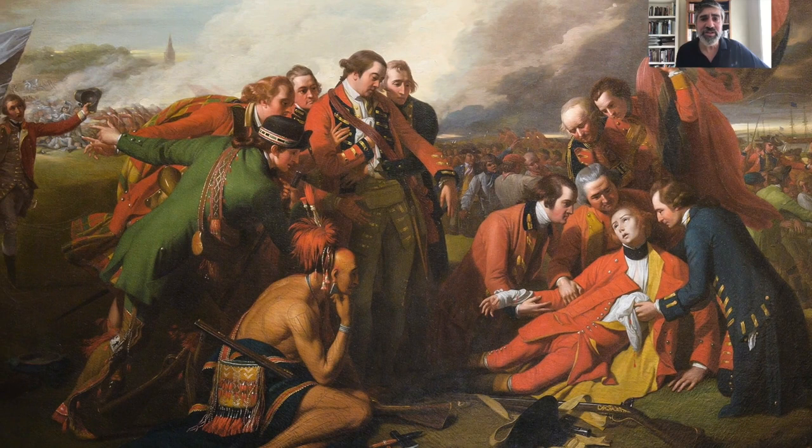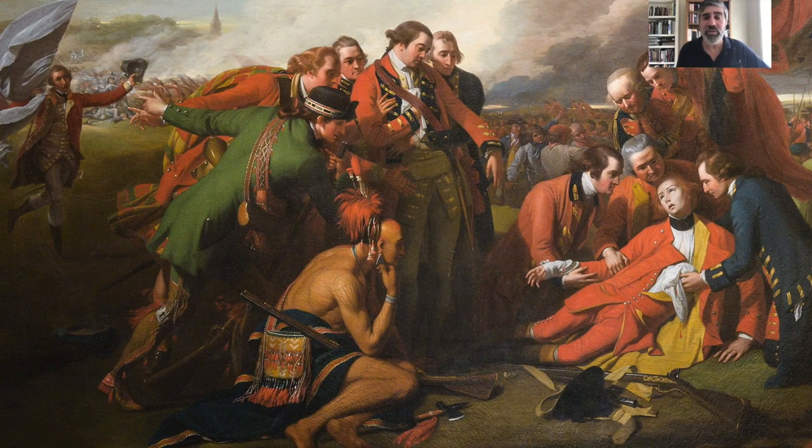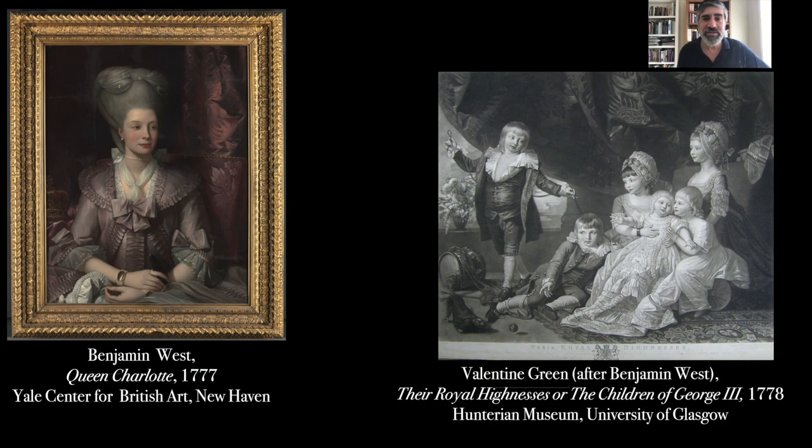Putting this kind of high emotional but didactic scene into contemporary dress really distinguished West from many of his fellow painters and was one reason the King gave him the assignment to become historical painter to the crown. West also enjoyed extraordinary privileges — painting the royal family many times. That proximity to the king made him the source of great critique and envy, as the British art scene of the late 18th century had to contend with the fact that this young American upstart was at the virtual center of British painting.